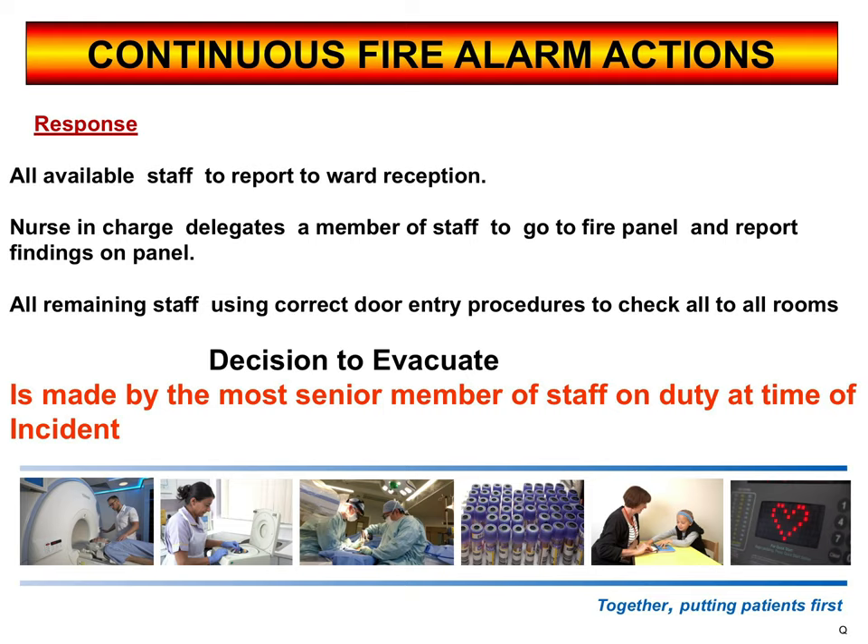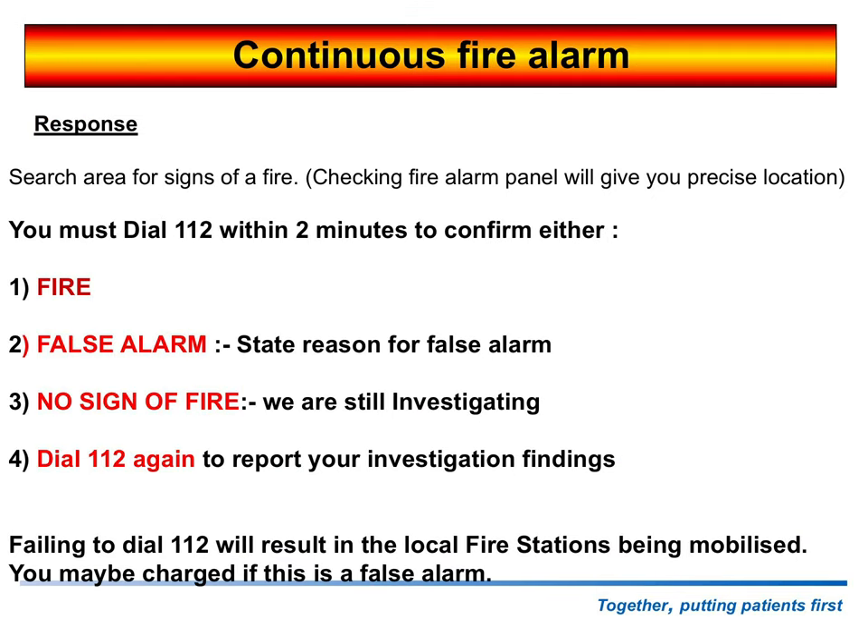The decision to evacuate, should there be a fire, is going to be taken by the person in charge — never the fire warden. People are going to be searching for signs of fire, and checking the fire panel, as we've said, will give you the precise location.